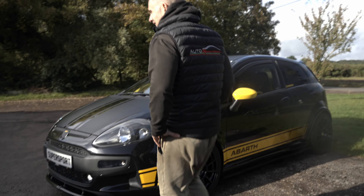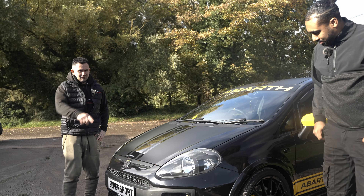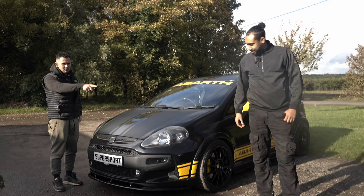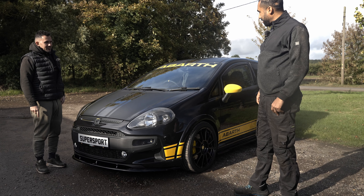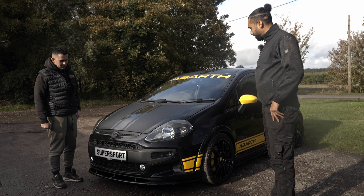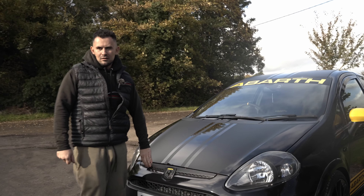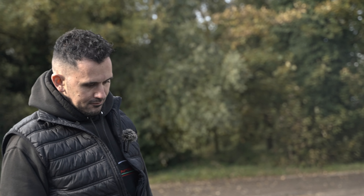This is its younger brother — the Abarth Evo Supersport — and it's very aggressive next to the GT. That looked aggressive earlier and now this is next to it and it looks really tame. I like it. And this is a Super Sport — there are only 50 of these and this is one of them.